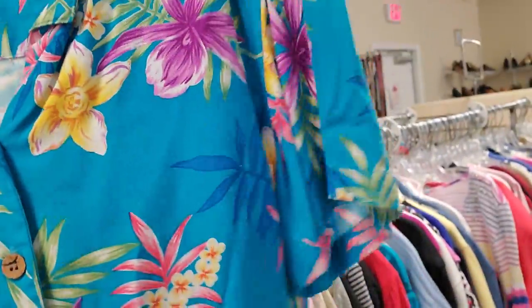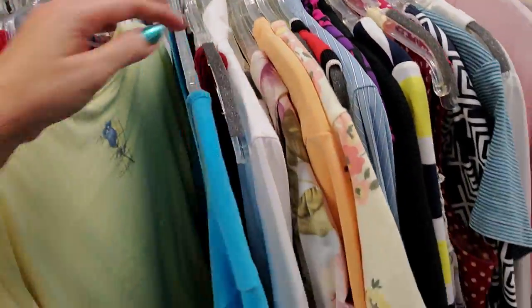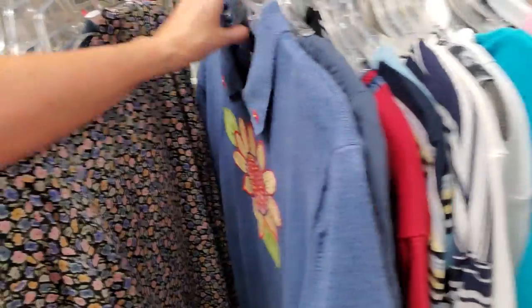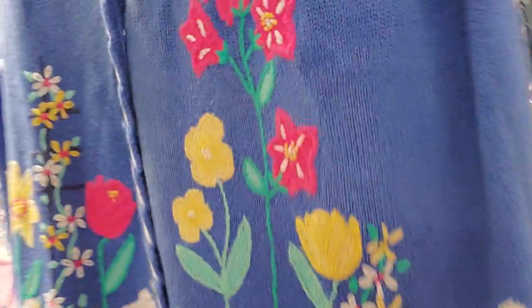I think we looked at this one last time. I like it. Yeah, we've seen a lot of these before. Not many sweaters. Oh, Lord have mercy — look at that. Oh, look at this sleeveless. It's got a whole garden on it — that's two or three acres right there.